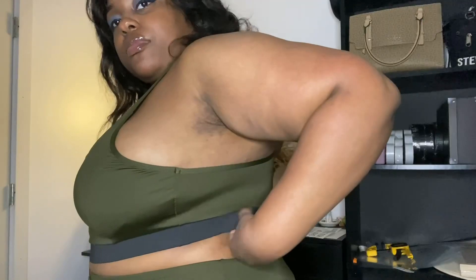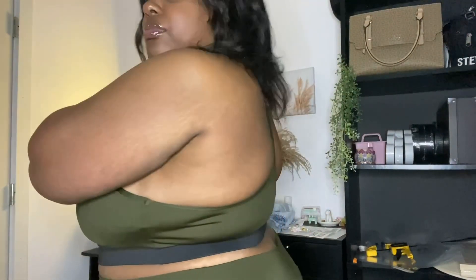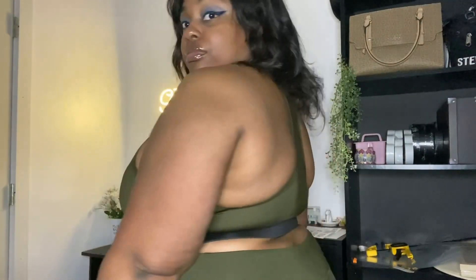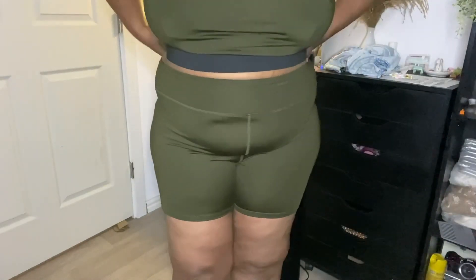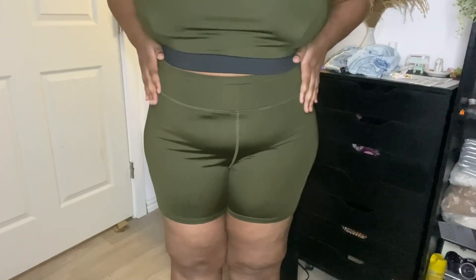Moving on to the next thing — this really pretty activewear set. I bought this as a reward for myself after losing 10 pounds. It's a two-piece gym outfit: a bra top and pants. I got this in a 2X. The fabric is polyester, super comfortable and breathable. The support isn't really there though — if you're bigger busted like me, I'd recommend wearing a bra underneath for coverage. It does have built-in padding and is very comfortable.